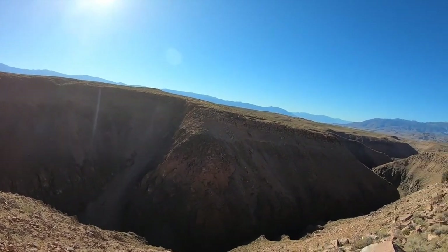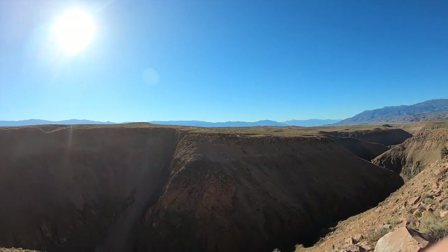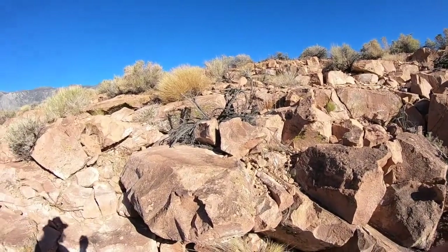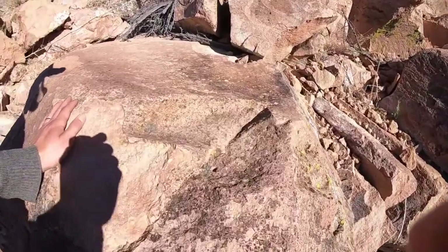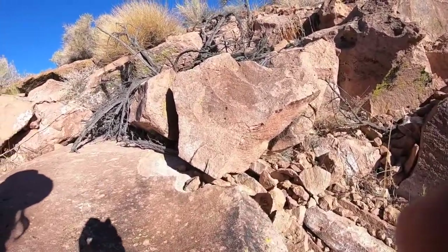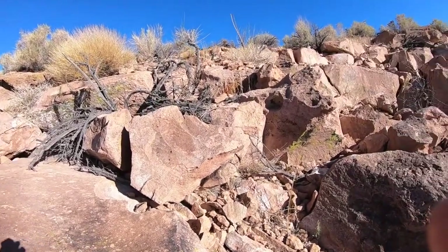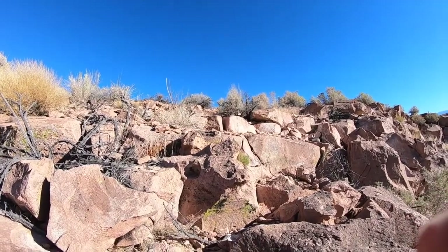This whole plateau here is made up of the Bishop Tuff, which is this pink rock here. This rock is made of ash erupted out of the Long Valley Caldera, just about 10 kilometers that way.